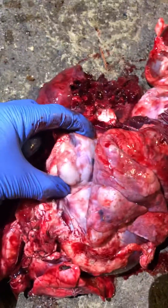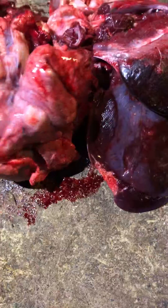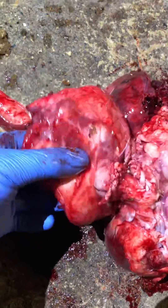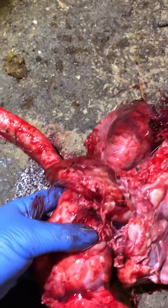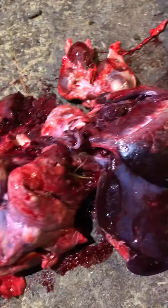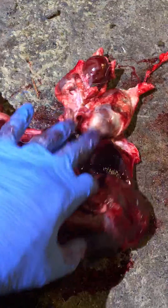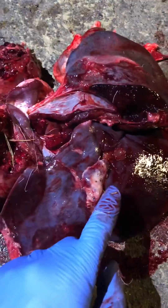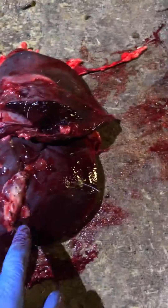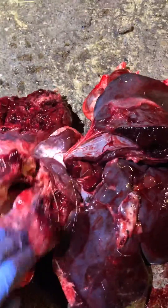Here we have another hard lesion, and where a lung should be spongy, this one is actually full with a lesion. This is going to be culture tested at a later date to confirm what it is. I'm not going to automatically jump to the conclusion it's TB, as it's been proven wrong before. Even that gland is not normal.